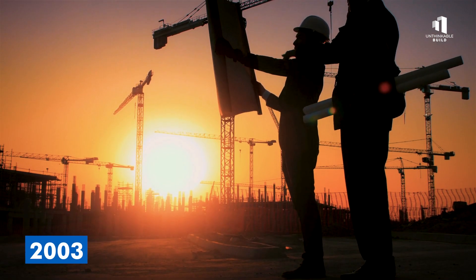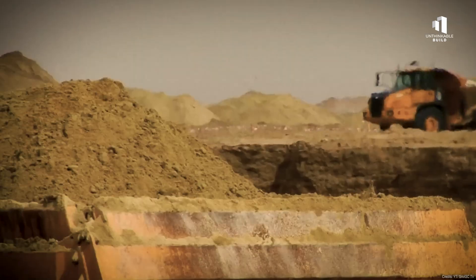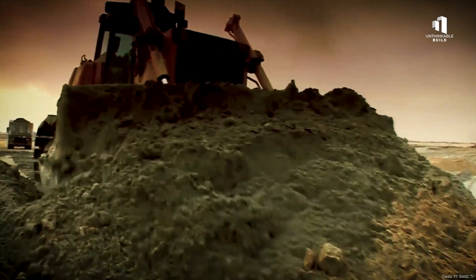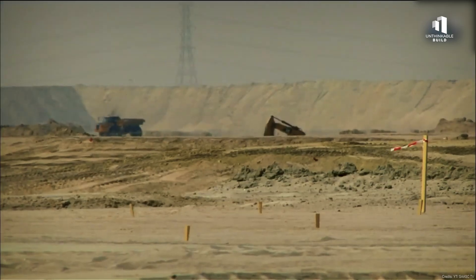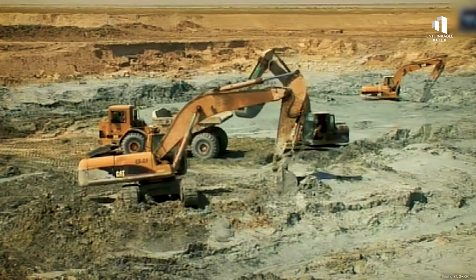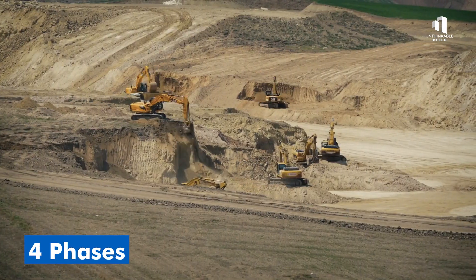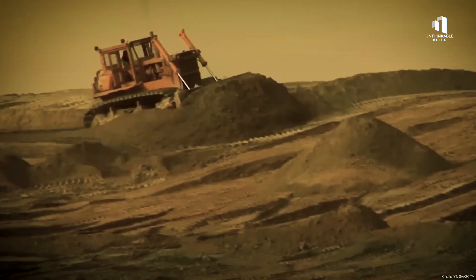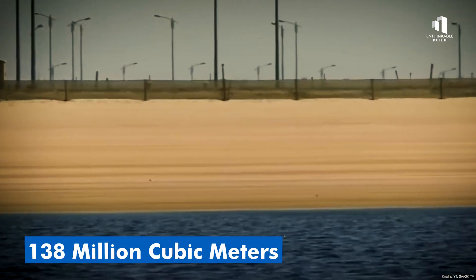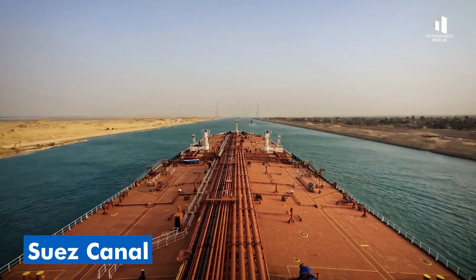Construction officially began in 2003 and was divided into 10 massive phases stretching over 25 years. Each phase would carve new canals, shape islands, and lay the foundations for entire neighborhoods. Engineers began by excavating more than 44 million cubic meters of sand in the first four phases alone — about half the amount used to build Dubai's Palm Jumeirah. By the time the project is completed, that total will exceed 138 million cubic meters, more than the entire volume moved during the original construction of the Suez Canal.